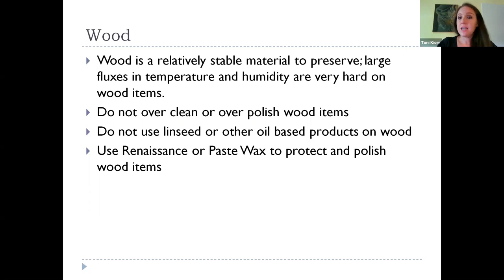Wood is a relatively stable material to preserve. The main concern is large fluctuations in temperature and humidity, which are very hard on wood. Keep wood items as much as you can in a really stable environment. Try not to over-clean or over-polish your wood items. Don't use linseed oil or other oil-based products — instead use something called Renaissance wax or a paste wax, which will help protect and polish your wood items. You won't get quite the sheen of an oil-based product, but oil will leach into the wood itself and create issues over time. Use a top-polish wax instead.